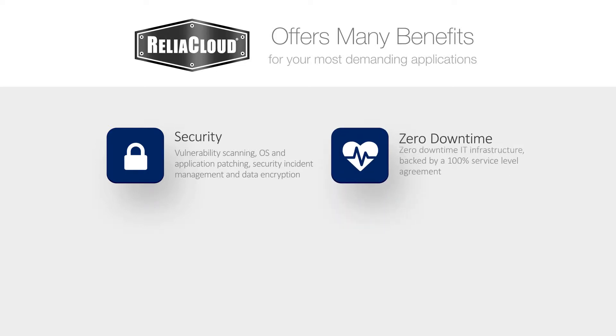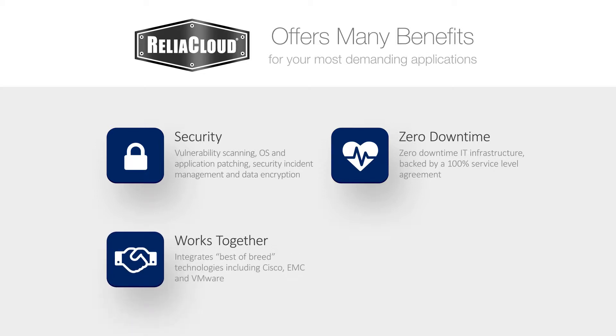Another benefit is ReliaCloud's ability to deliver your enterprise applications on its zero downtime IT infrastructure, backed by a 100% service level agreement. It's got the tools to address compliance concerns, the ability to complement existing IT investments by integrating best-of-breed technologies, including Cisco, EMC, and VMware.